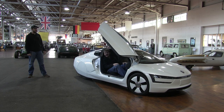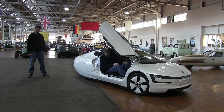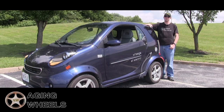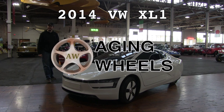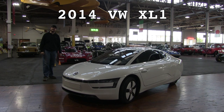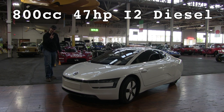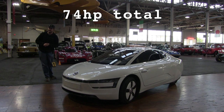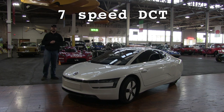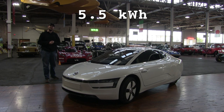It's a diesel plug-in hybrid that meets or exceeds 260 miles per gallon. This is a 2014 VW XL1. It has a 47 horsepower two-cylinder turbo diesel engine and a 27 horsepower electric motor combining to make a total output of 74 horsepower. For power transfer, it has a seven-speed dual-clutch automatic, and for energy storage it has a 5.5 kilowatt-hour lithium-ion battery pack.